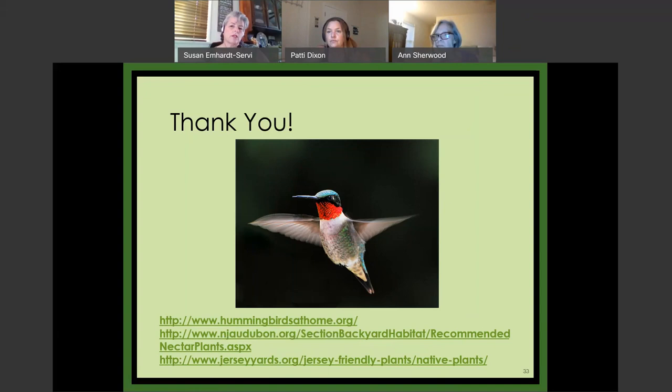A couple of things for those still on: there will be a survey after we finish, and we do still have a few questions. As soon as I stop the program, the survey will pop up — please take the time to do that. We will have a recording of this, and the handouts will be available as part of the recording on our Rutgers Ocean County website. When the recording is up, you can click the link to download.